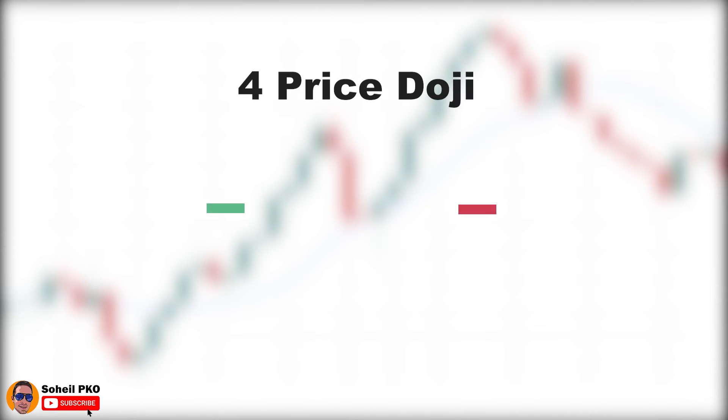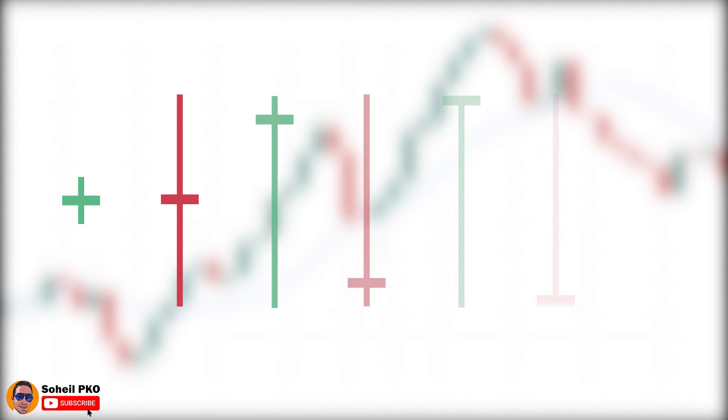The last type of doji is the four-price doji. In the four-price doji, the open, close, high, and low are all equal, and the doji is just a horizontal line. It's a very rare doji that doesn't form frequently and it shows the ultimate indecision. I've given you a brief introduction to the different types of dojis, but if you want a full explanation and want to learn the patterns based on dojis, I have a complete course in six episodes — a comprehensive guide on all kinds of candlesticks including dojis and candlestick patterns. The links are in the description, and I recommend watching them so you better understand how to analyze candlestick charts.